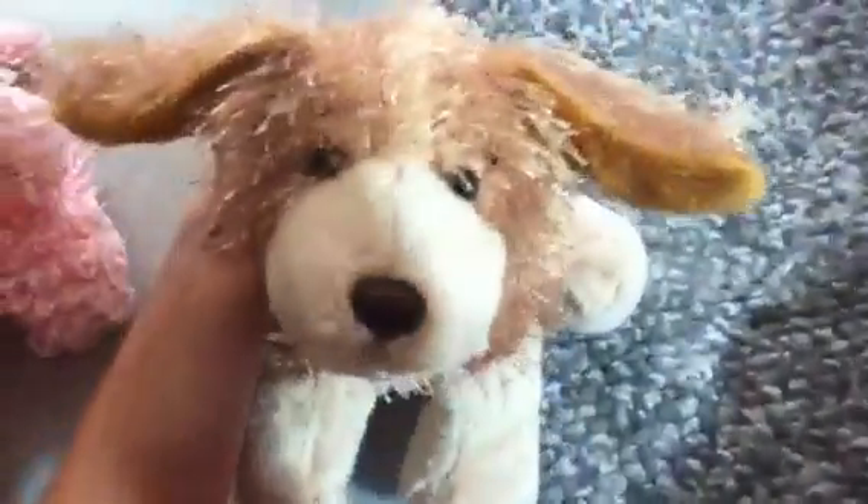Then I got the Cocker Spaniel, and I put this necklace on her. I already cut her ears and everything. I've always wanted a Cocker Spaniel so bad, and she's really cute, I love her. And her name is Latte.